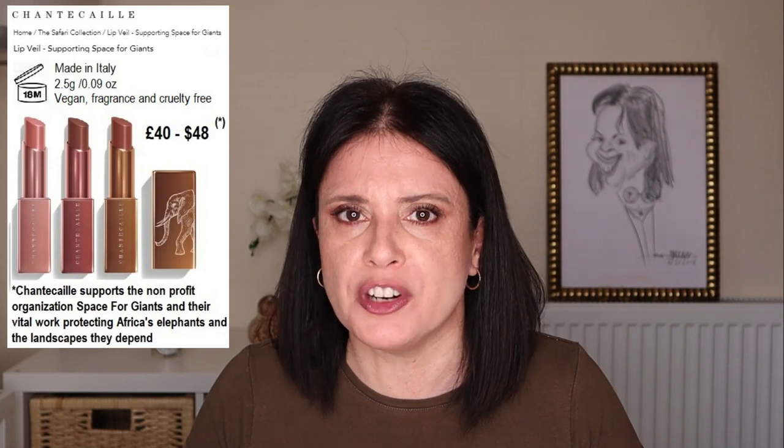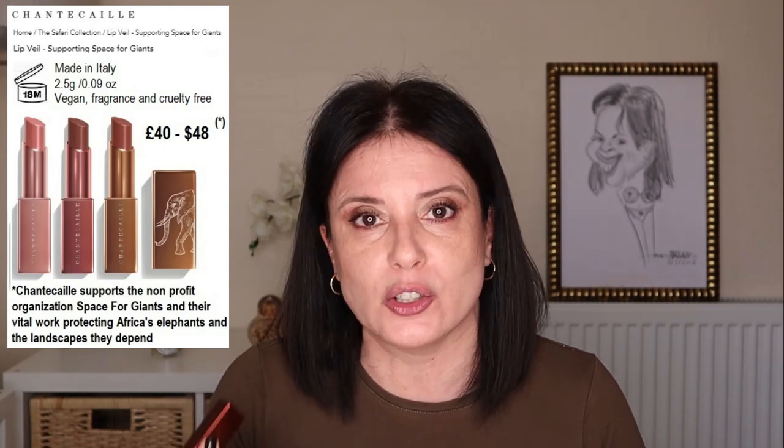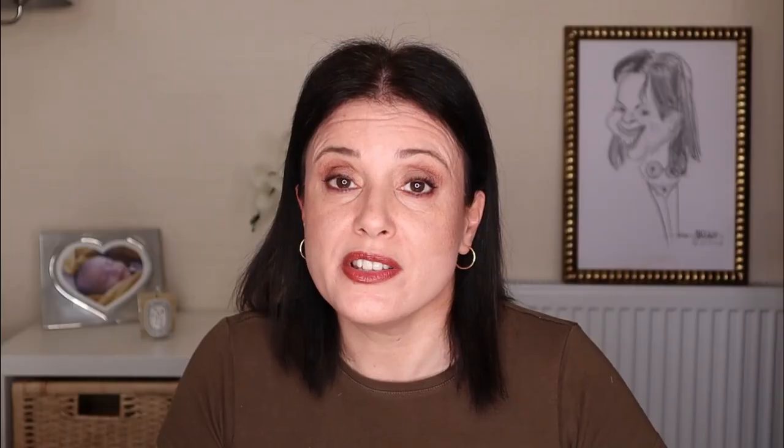These three new lipsticks are lip veils, which means that they are pigmented, satin, creamy, and extremely hydrating on account of the Baobab oil that is part of the ingredient list. One thing that is important for me to say regarding the lipsticks is that they are fragrance and taste-free, so that is indeed very good news.